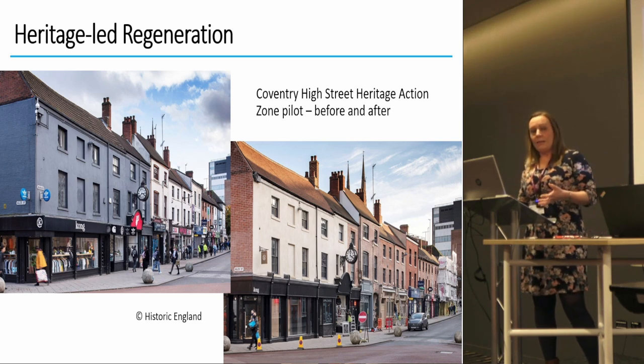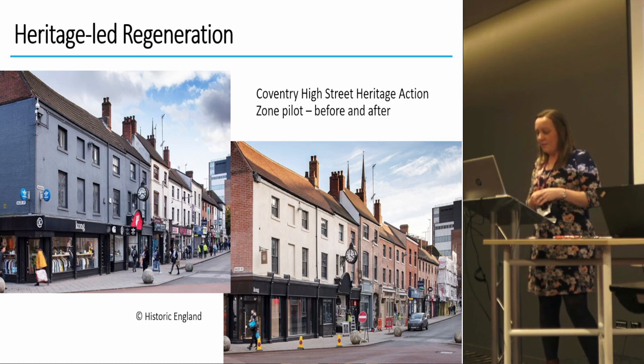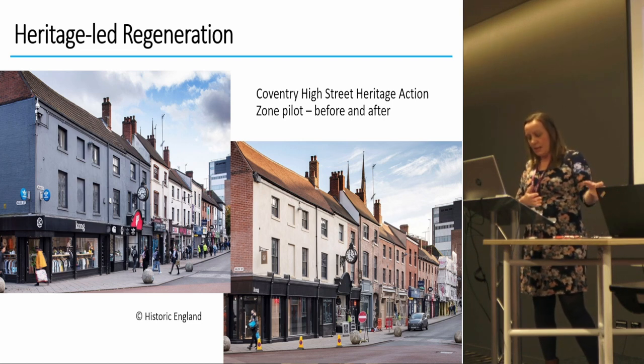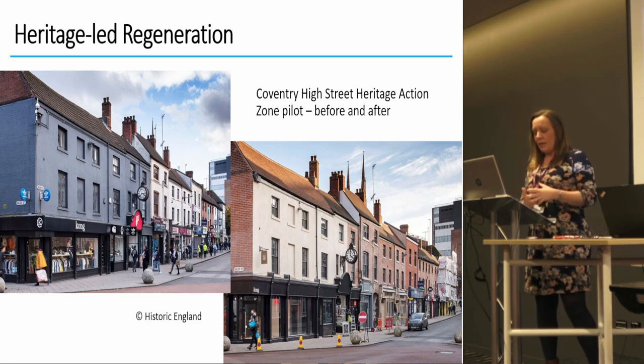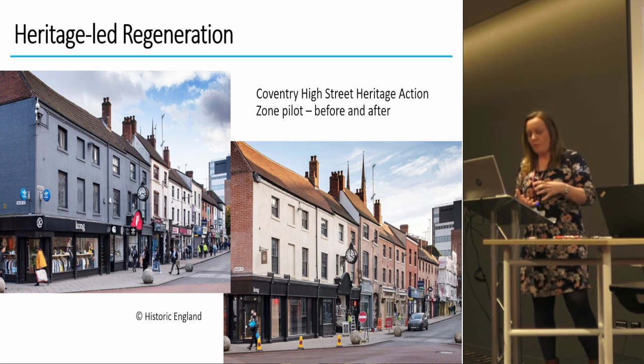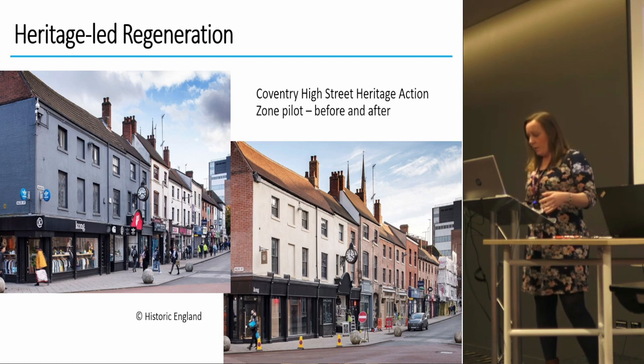To paraphrase Historic England's HAS scheme, heritage-led regeneration is about unleashing the power of the historic environment to create economic growth and improve quality of life. Culture-led regeneration attempts to do the same thing, and we're all looking at the social and economic benefits provided by culture, creativity, and heritage — essentially regenerating local pride and celebrating the distinctive sense of place in each area, which then has a knock-on effect of improving economic well-being.